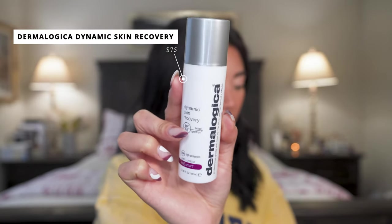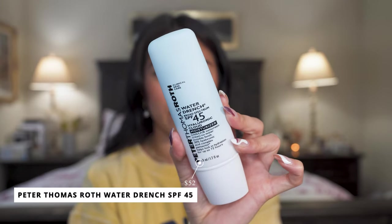Two other moisturizer SPFs I really enjoy are the Dermalogica Dynamic Skin Recovery SPF 50 and the Peter Thomas Roth Water Drench SPF 45. The Dermalogica is more of a splurge item — it's expensive but has a perfect consistency, blends really nicely, and feels pleasant and luxurious to apply. The Peter Thomas Roth really does feel like a cloud, with a very airy texture. It's also very hydrating but doesn't feel quite as premium as the Dermalogica. Both are great for dry or normal skin.